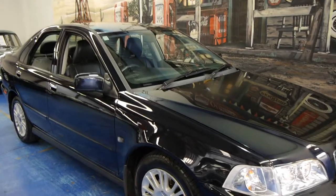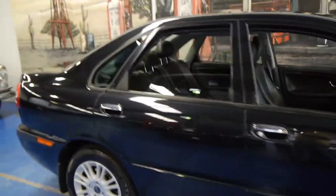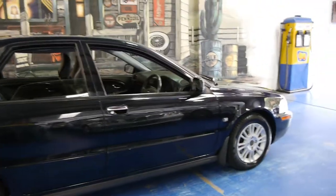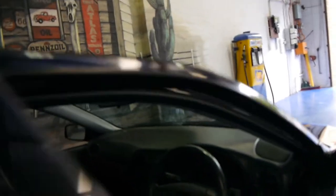Today we have for you a 2003 Volvo S40. It's got the 2 litre 4 cylinder petrol engine and it's black in colour with black leather interior. Being an 03 model it is the update, so it does have much newer looking lights and wheels.